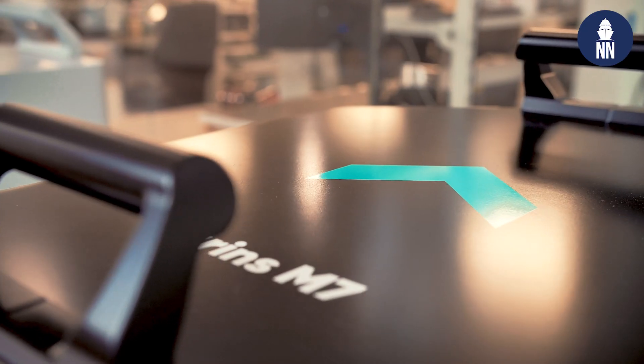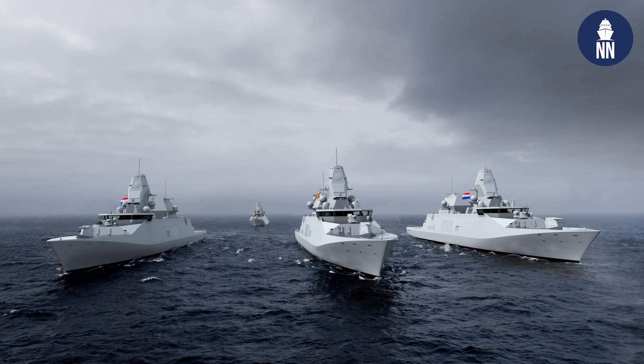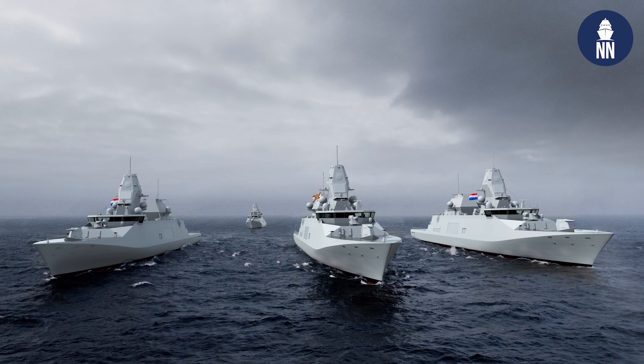Another example is in Spain where we recently succeeded the qualification for the F-110 frigate program. And one of our most recent successes is with the Dutch and Belgium program for the anti-submarine warfare frigate. We recently won the ISWF program in the Netherlands for the anti-submarine warfare frigate — an amazing success for EXCEL.